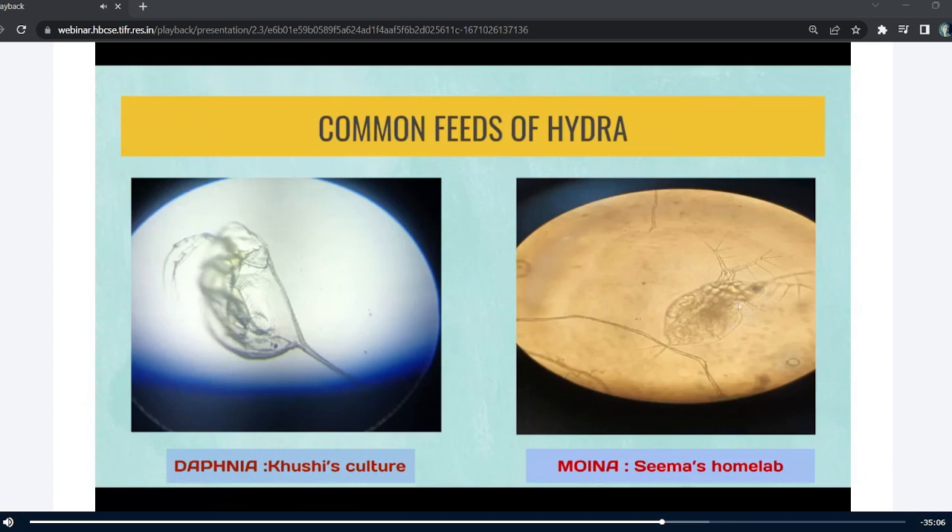There is also this difference: moina has two apical spines at the bottom whereas daphnia has a single apical spine. Also, moina has an antinual but daphnia does not.